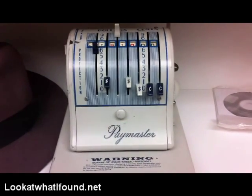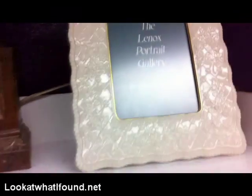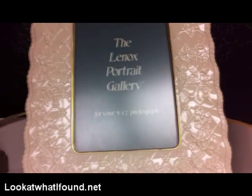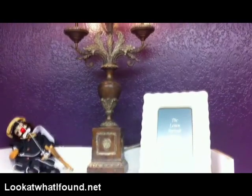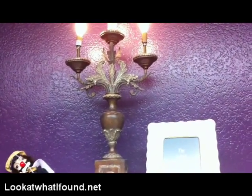It should be listed on my online store for $20. Then we got a Lennox portrait. I'll probably be listing it for $20 on my online store also. Check out my fine arts lamp — pretty cool, huh?